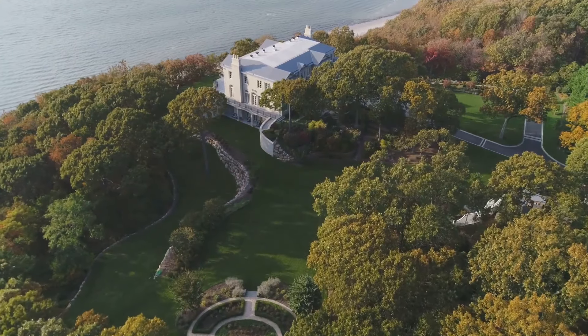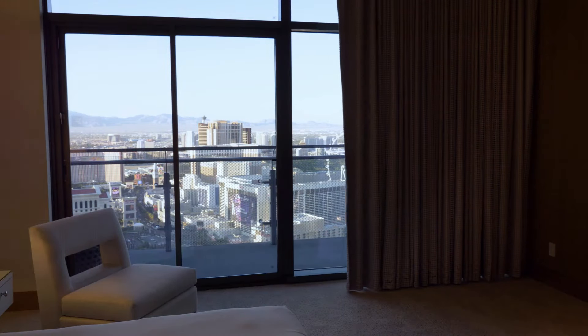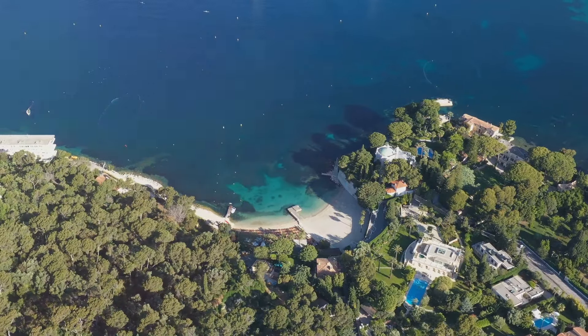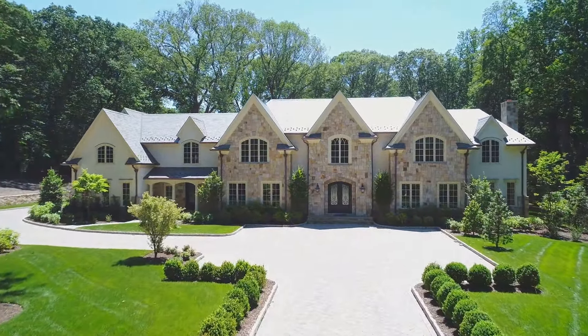Welcome to a world of opulence and grandeur. From pristine beaches to secluded mountain retreats, we're about to explore the most jaw-dropping homes money can buy. Hi everyone, and welcome back to our channel. Today we're embarking on a virtual tour of the world's most expensive homes. Get ready to be amazed by the architectural wonders and lavish lifestyles that only a few can afford.